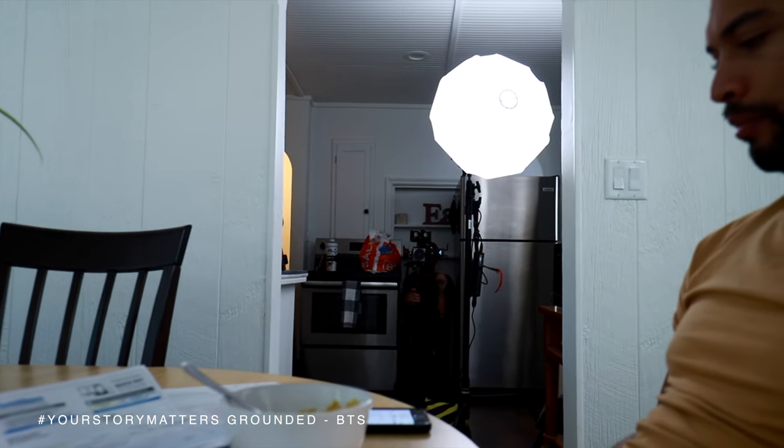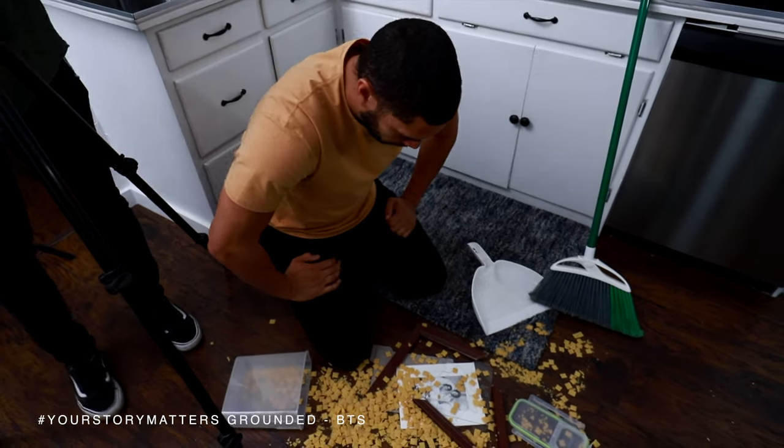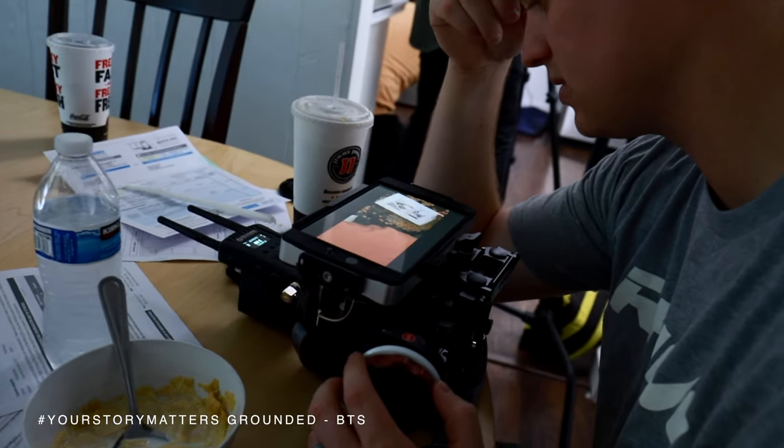In addition to these lights, we used a variety of modifiers — soft boxes, bounces, diffusion, and negative fill. This helped establish the moods we were looking for by shaping the light.